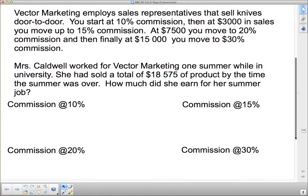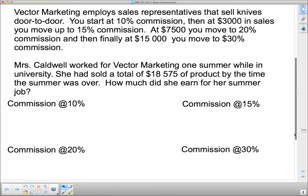Mrs. Caldwell worked for Vector Marketing — that is actually true — one summer while in university. She had sold a total of $18,575 in product by the time the summer was over. How much did she earn for her summer job? Those numbers are roughly what I made. My memory is not the greatest; I don't know if this is exactly how I stepped through the commission, but it was something approximately like that, and this was about how much I sold during the summer.